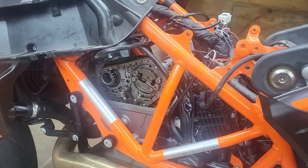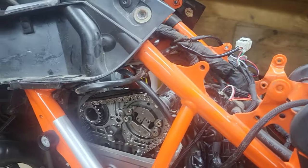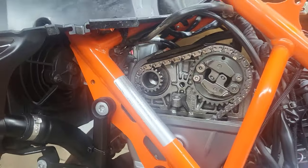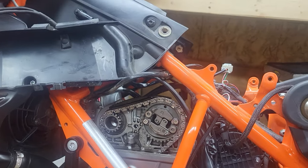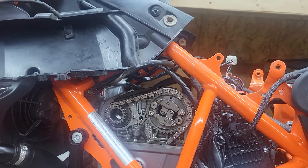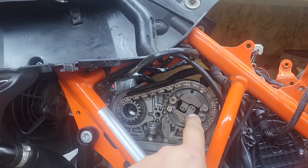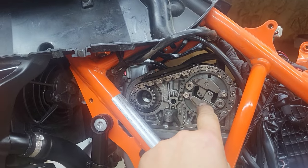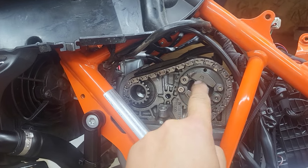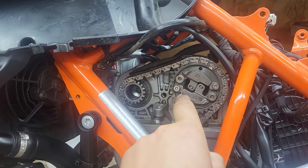Welcome back KTM fans. I was searching YouTube yesterday and I didn't know about this, but apparently with the KTM 690 engines they're having a problem with the decompressor bolts — the ones that hold these little weights. These bolts tend to come loose at about 10,000 km or 6,000 miles.